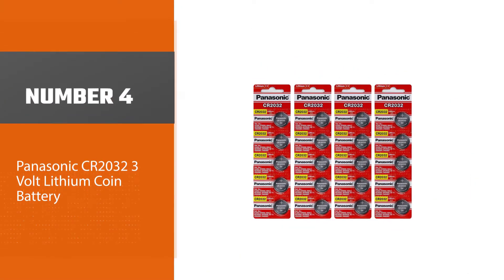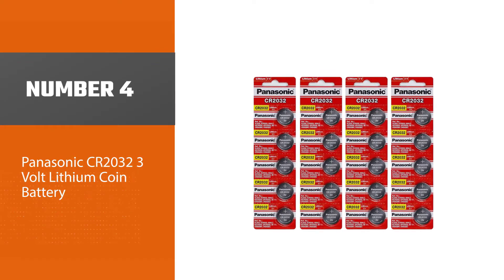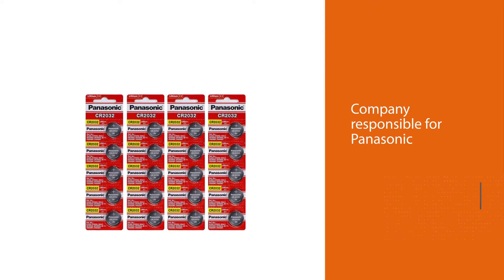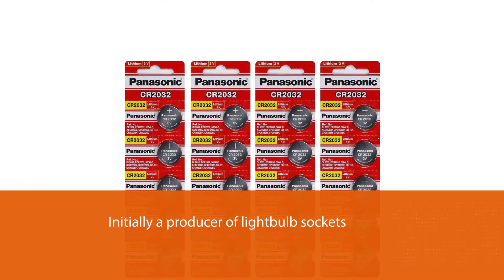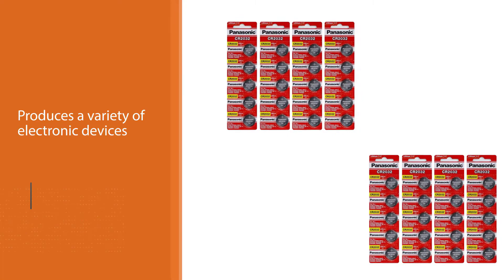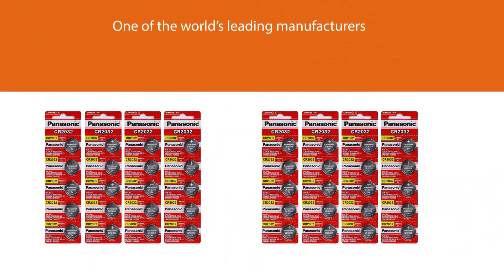Number four: Panasonic CR2032 3-volt lithium coin battery. The Matsushita family founded the company responsible for Panasonic products in 1918. It was initially a producer of light bulb sockets, but the organization has grown to become a global brand that produces a variety of electronic devices. Panasonic began producing batteries for the global marketplace in the 1920s, and is now one of the world's leading manufacturers of CR2032s.